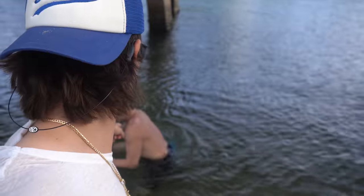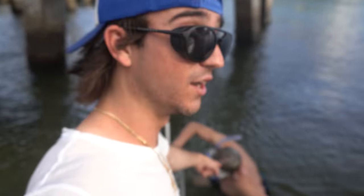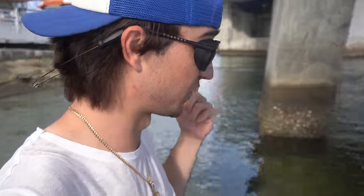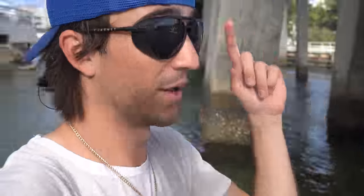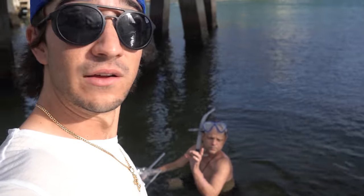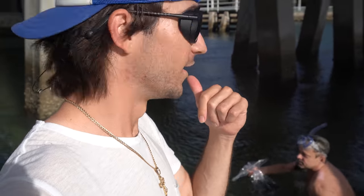On our way to pull the other trap we meet a gentleman out here diving along the bridge. He just caught a French angelfish inside his net — look at how beautiful that fish is. He tells us that up along that wall he saw ten lionfish and about 100 snook. That is nuts. If you guys want me to come back here with a GoPro and do a dive, smash like on this video — 1,500 likes and we're coming back to do a dive. That French angelfish is literally $100 at the store.